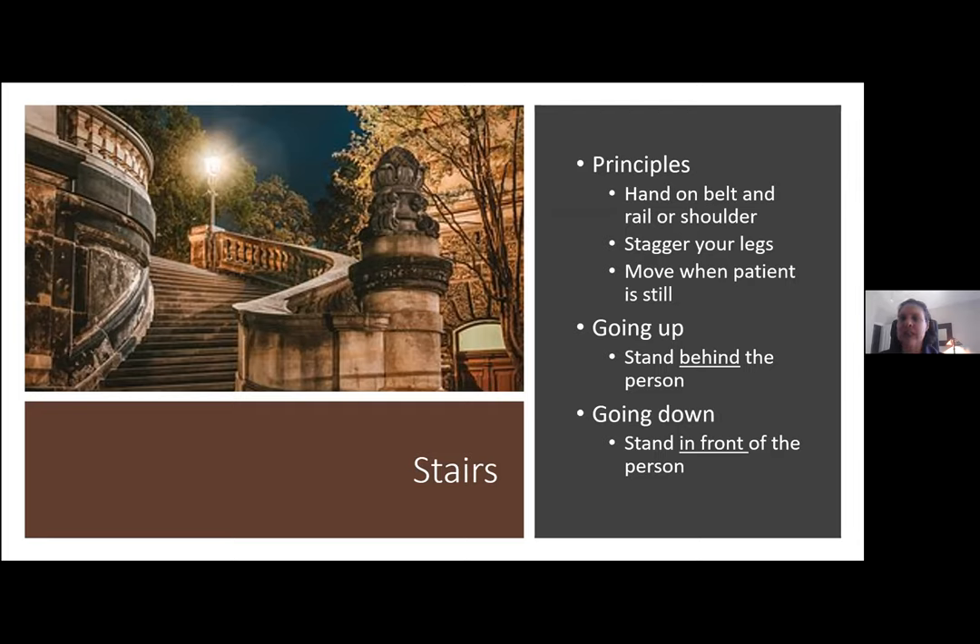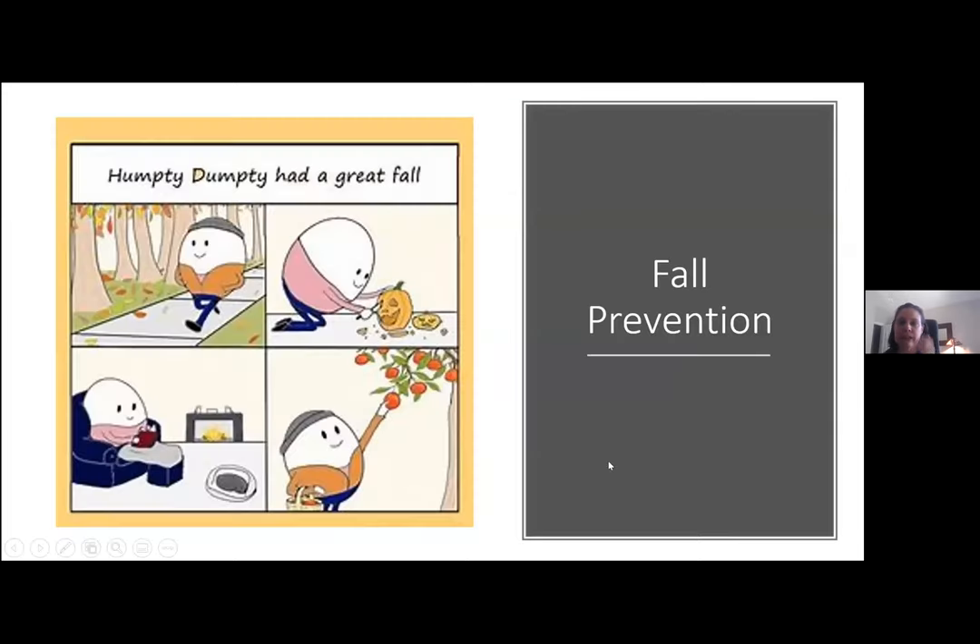A lot of what we're talking about is how to protect yourself and how to plan and communicate to prevent things going wrong. A lot of what we're doing is also trying to prevent falls as much as possible. We tend to just start walking behind them, and then if they start to fall, it's really easy for us to go down with them. Think about that staggered stance and use that gait belt if you feel that's helpful.